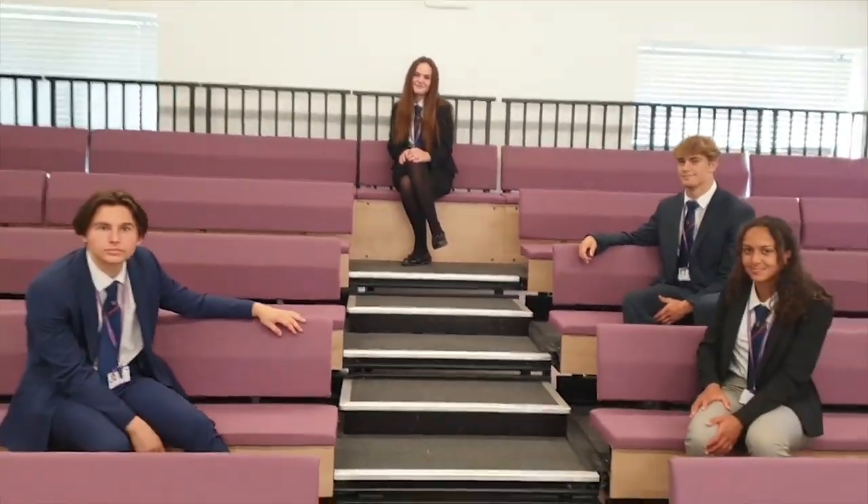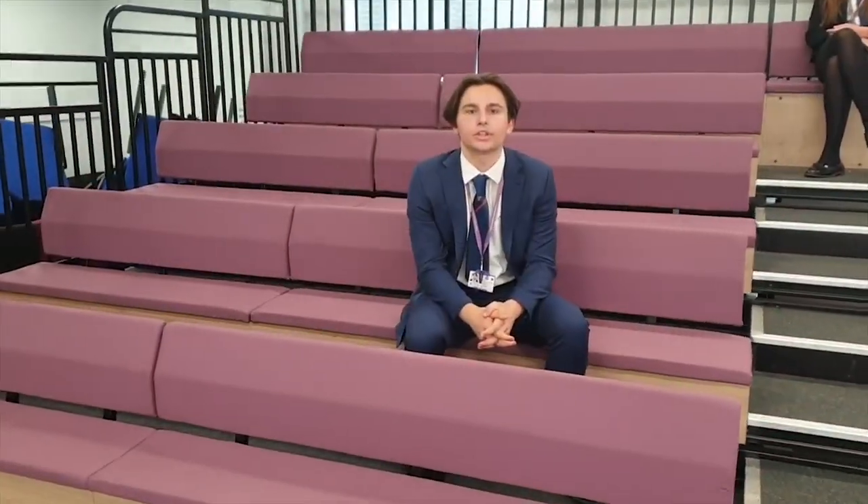One of the things we've got in sixth form at Davenant is a lecture theatre. There are multiple economics classes and sometimes we can get together and have a lesson with a guest speaker in here. One of the extracurriculars here at Davenant is Debate Club, which takes place here in the lecture theatre. We have lots of guest speakers who come throughout the years, ranging from sports people, members of parliament and people in the city. We also use the theatre for drama and music recitals.